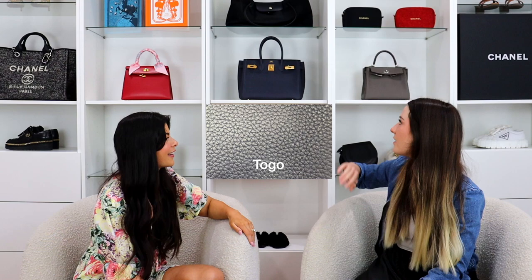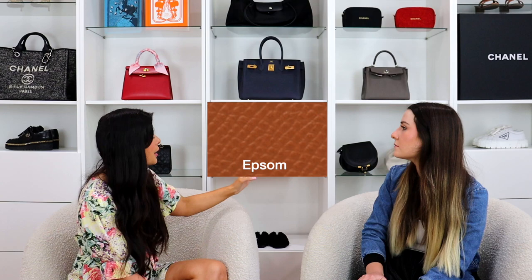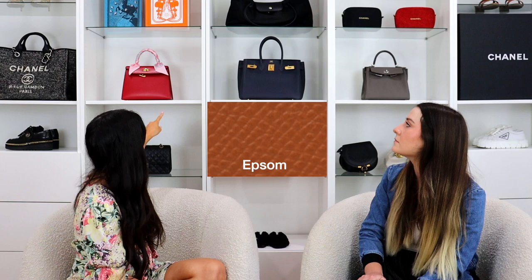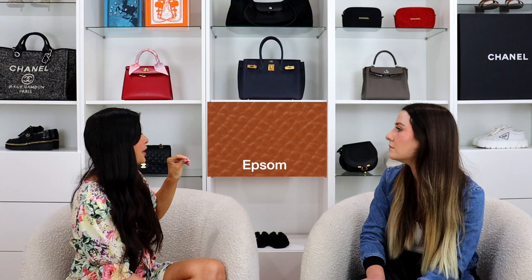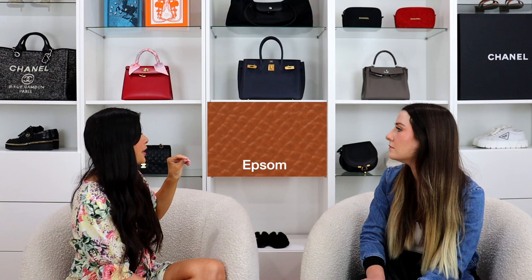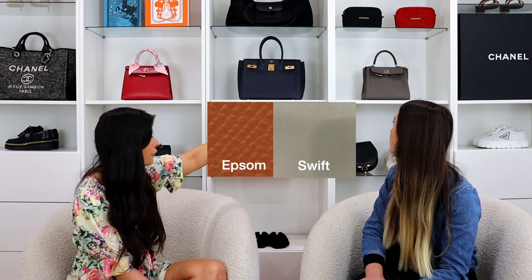Now for popular leathers. Togo leather is probably the most popular Hermès leather, especially for Birkins, because it's really durable and easy to clean. It also gives you that more slouchy, casual look. Epsom leather is the second most requested leather — it's very hard, easy to clean, and pretty resistant to scratches. A lot of people choose Epsom for the Kelly because they want that rigid look.